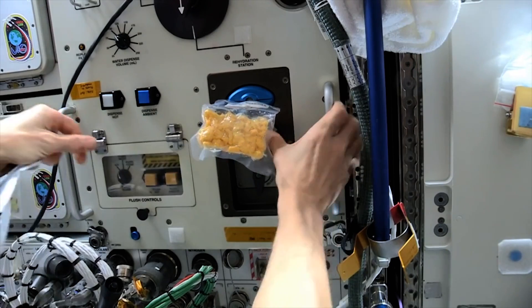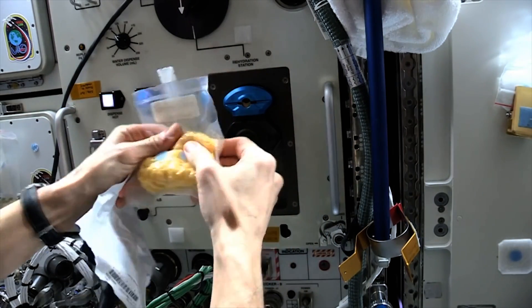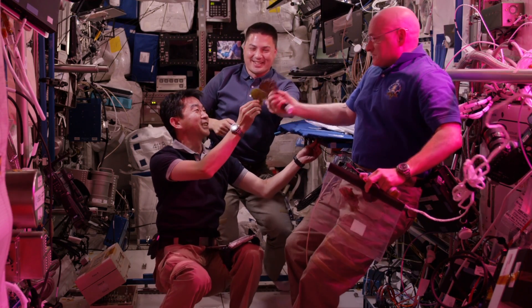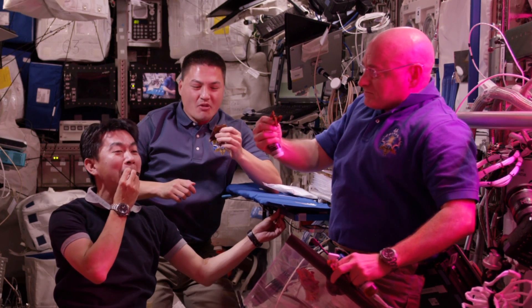For decades, space food has been mostly slurry in a tube. But last year, astronauts aboard the ISS enjoyed the first space salad, grown 200 miles from Earth.